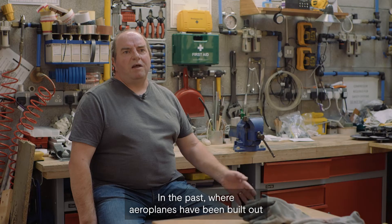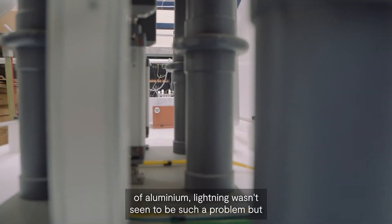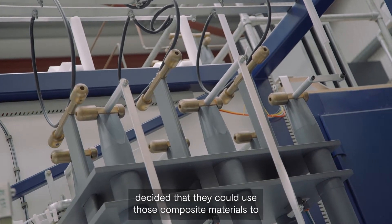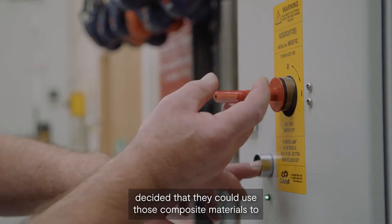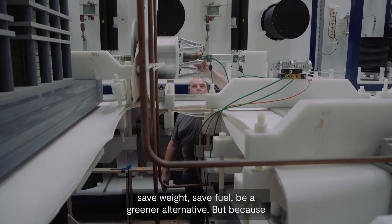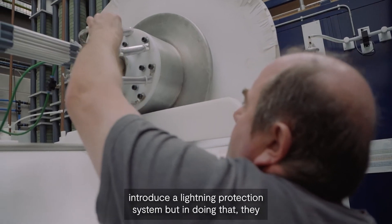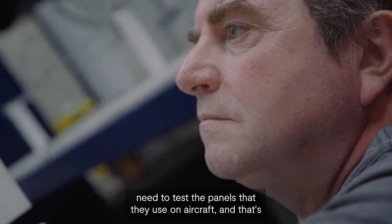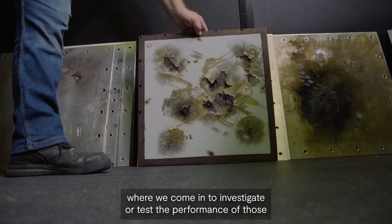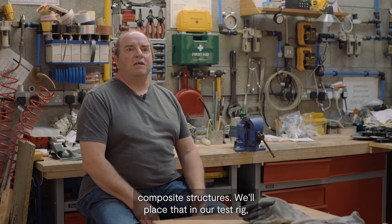In the past where aeroplanes have been built out of aluminium, lightning wasn't seen to be such a problem. But with the development of composite materials, they decided they could use those composite materials to save weight, save fuel, and be a greener alternative. Because the composite materials were not aluminium, they've had to introduce a lightning protection system, and in doing that they need to test the panels used on aircraft — that's where we come in to test the performance of those composite structures.